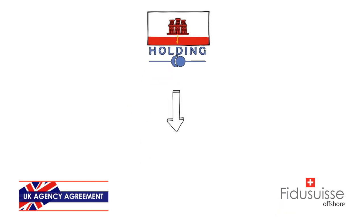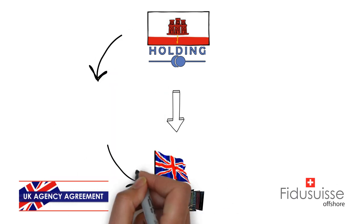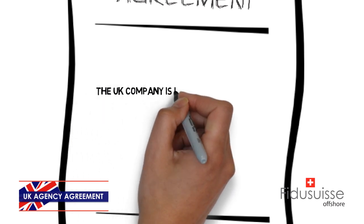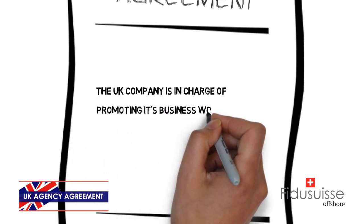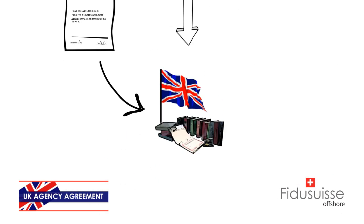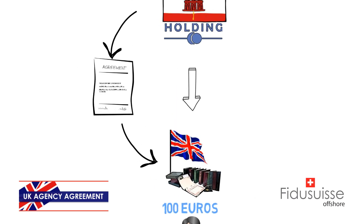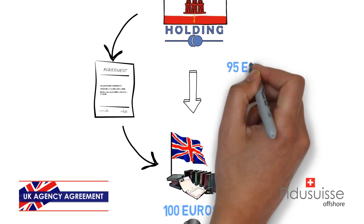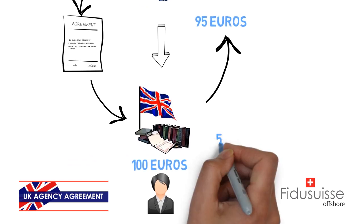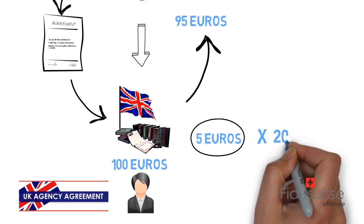This company will hold 100% of the UK-based company's shares. The Gibraltar company will draft an agreement saying that the UK company is in charge of promoting its business worldwide and will keep a 5% commission for all of its work. When your client pays 100 euros to the UK company, you will pay 95 euros to Gibraltar as per the agreement, and 5 euros will remain in the UK, on which 20% tax is applied.